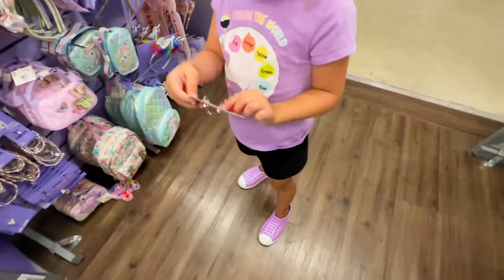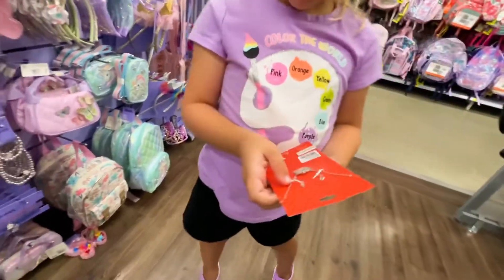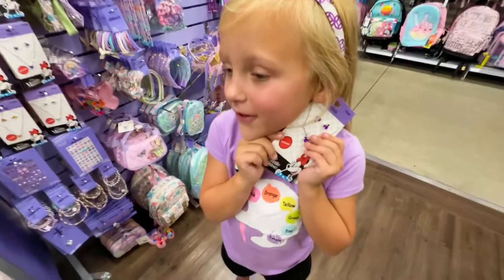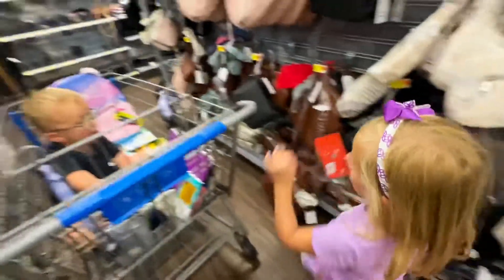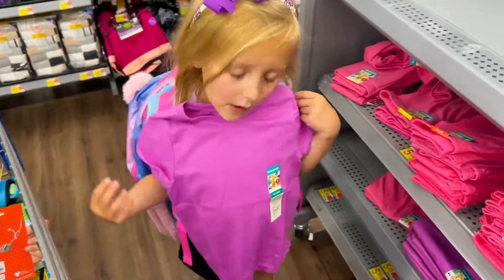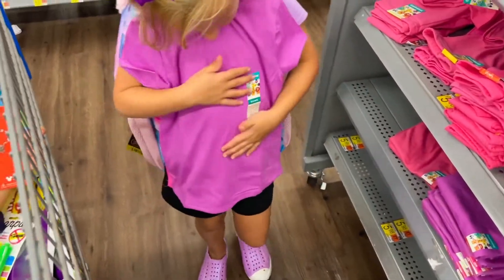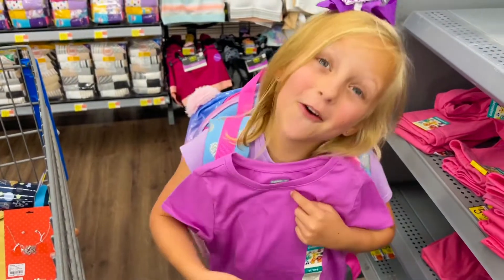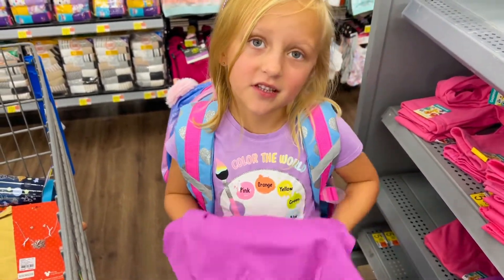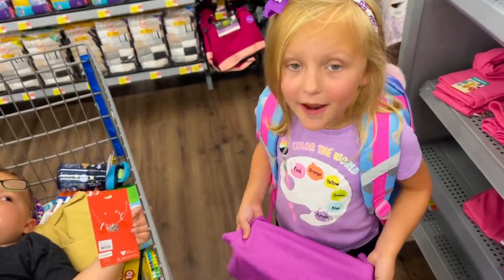Alright guys, we found some earrings and I think we're done with them — first day of school. And look, they fit me perfect! I finally found a shirt that will match me, and my mom can design it by writing 'First Day of School, Macy' with two pencils on the side and other things on the bottom. Isn't that a great idea?